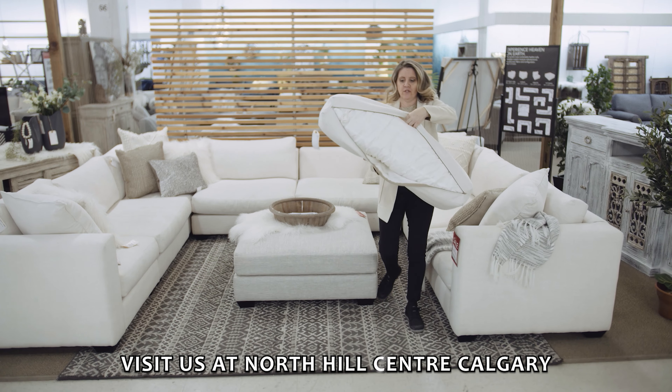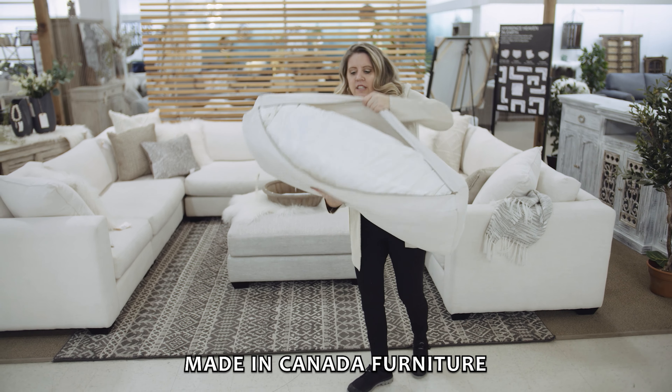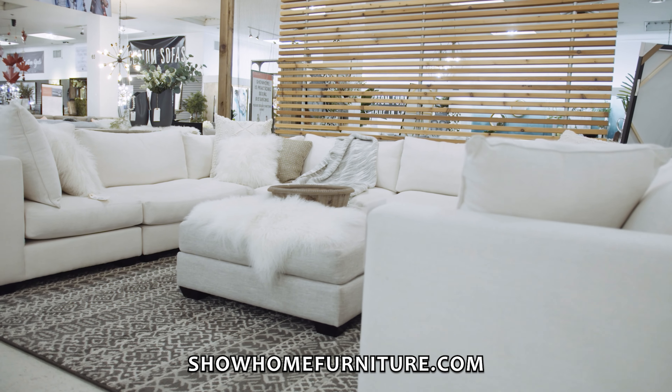Feather wrapped with a foam core. Each cushion is channeled into three sections, so it does not flatten out. A lot of feather furniture flattens out.